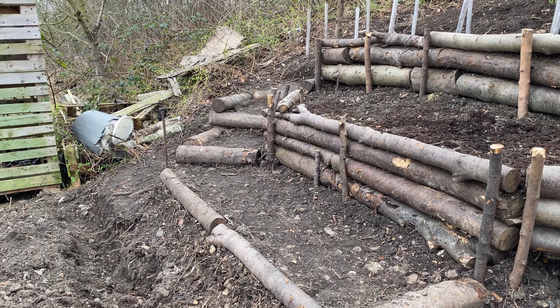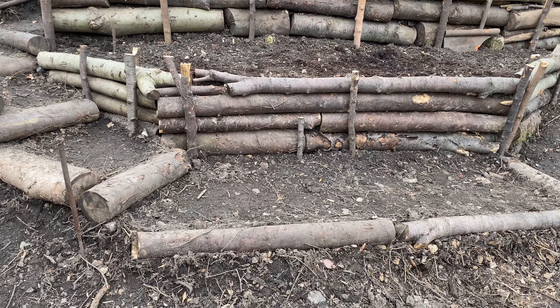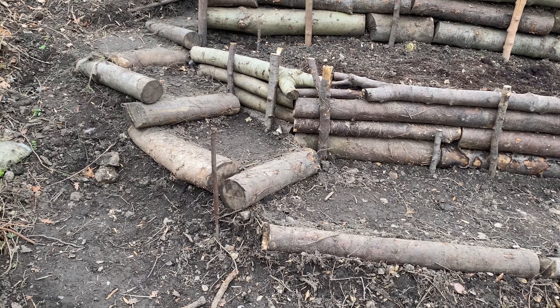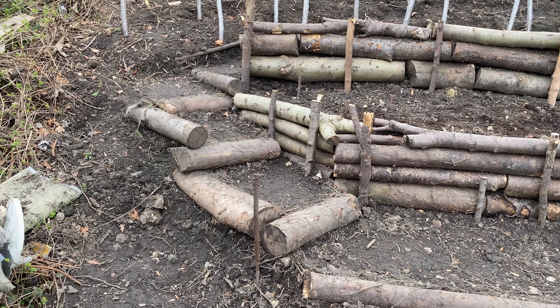The bottom level terrace is a mini terrace — it's more like a pathway leading up to those steps. There's the pathway and a few simple bits of log that were lying around, forming steps to go up the side.